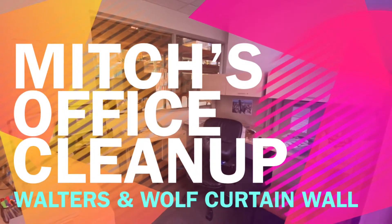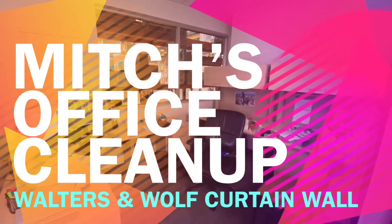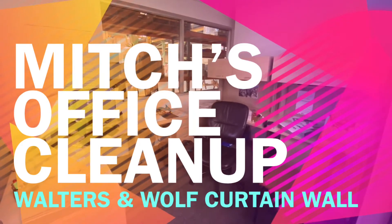Hey everyone, this is Mitchell Loft from Walters and Wolf Curtain Wall in Mukilteo, Washington, and this is my office cleanup video.